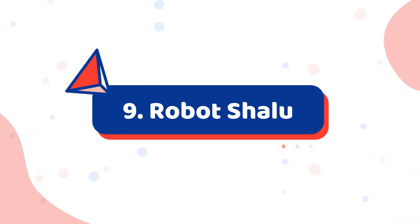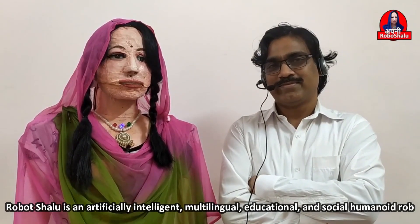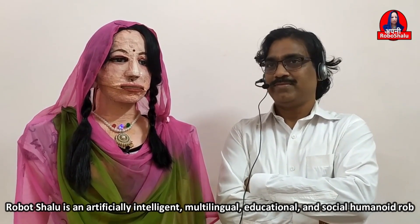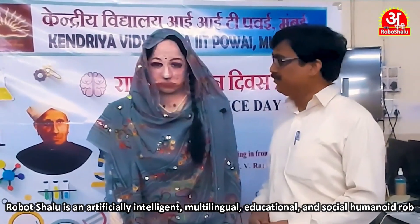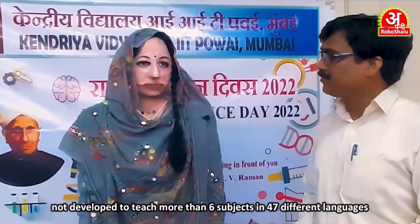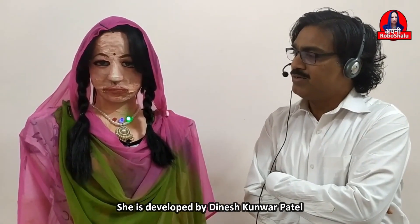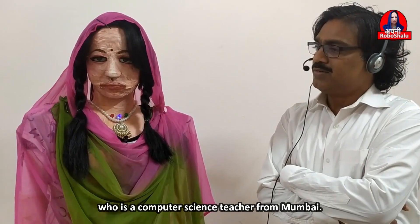Number 9: Roba Chalu. Roba Chalu is an artificially intelligent, multilingual, educational and social humanoid robot developed to teach more than 6 subjects in 47 different languages. She was developed by Dinesh Khunwar Patel, who is a computer science teacher from Mumbai.